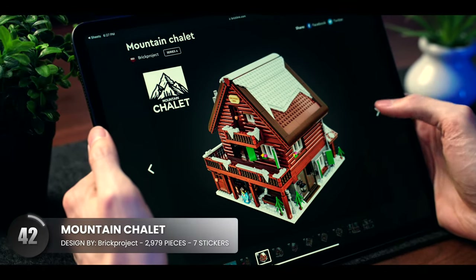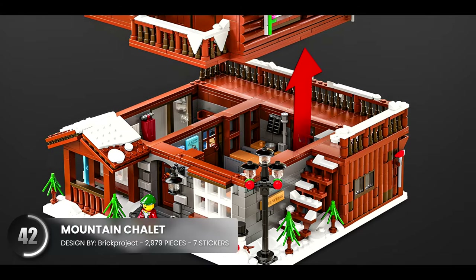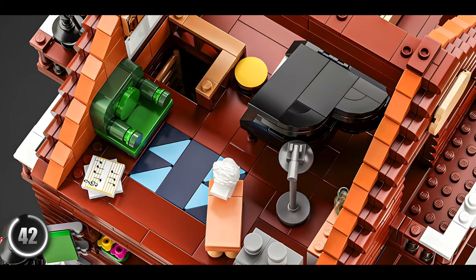Here's the vacation spot on the mountains that would be a great spot to de-stress. You can easily take the entire thing apart to access all the interiors, and when you peek inside, there's so much to love about this one.